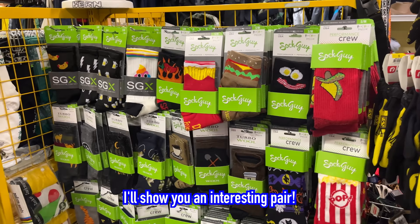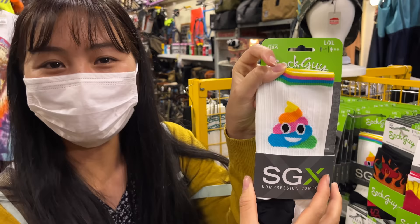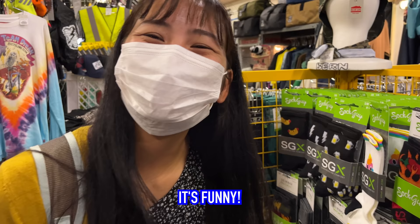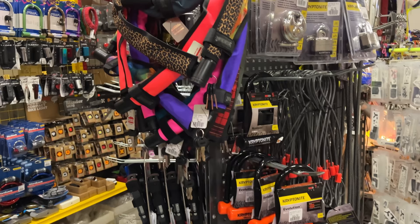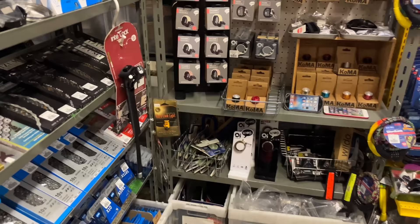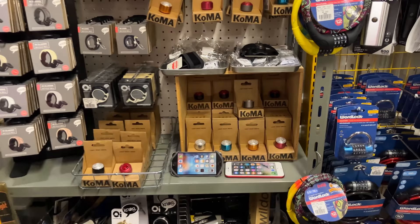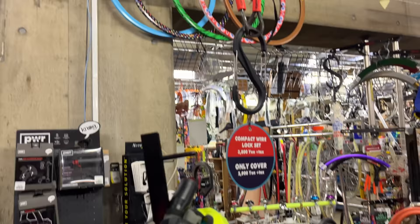Tung found a pair of socks that she likes — she likes the rainbow poop. We've got a lot more accessories over here — a whole bunch of different locks, cable locks, U-locks, everything you could imagine. I was using these cable locks before — these Kryptonites. Bells, chains — they have everything you could ever need here. Some lights and stuff everywhere.